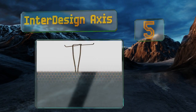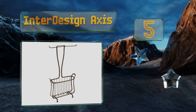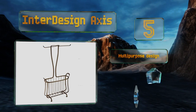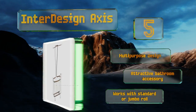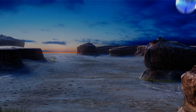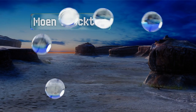Halfway up our list at number five, configured with twin dispensers and a magazine rack below — or alternatively for a reserved tissue supply plus one on a spindle at the top — the InterDesign Axis keeps everything you might need for your daily constitutional close at hand. It's a multi-purpose design and makes an attractive bathroom accessory. It works with standard or jumbo rolls.